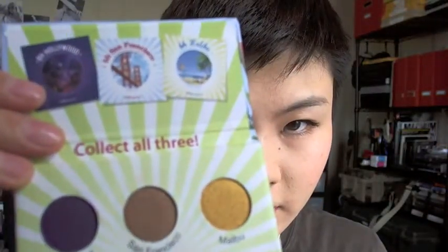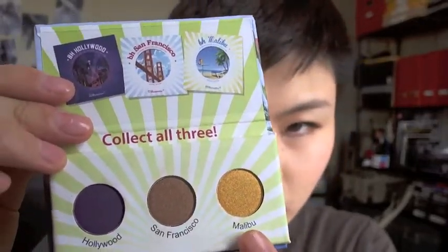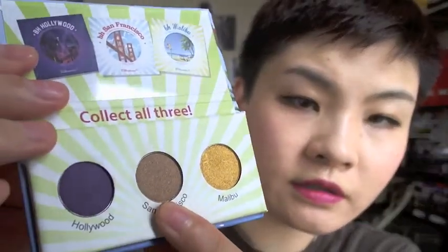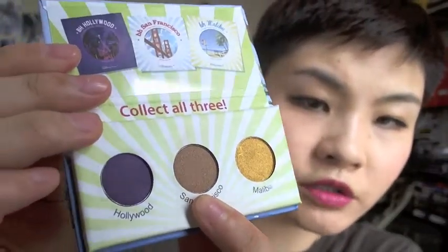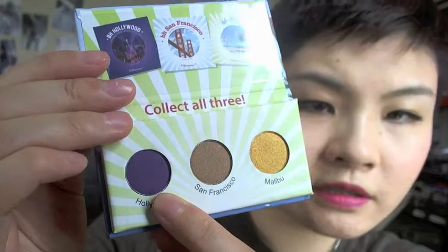Next is the BH Cosmetics California Collection eyeshadow sample. It has a QR code on the back and comes in a nice little cardboard compact. Inside there are really pretty colors: Malibu is a metallic gold, San Francisco is a medium brown with shimmer, and Hollywood is a matte purple or violet — really nice. It doesn't come with a mirror, and it has a magnetic closure.